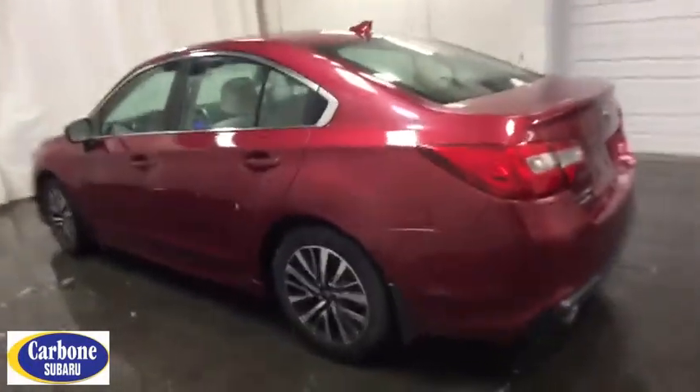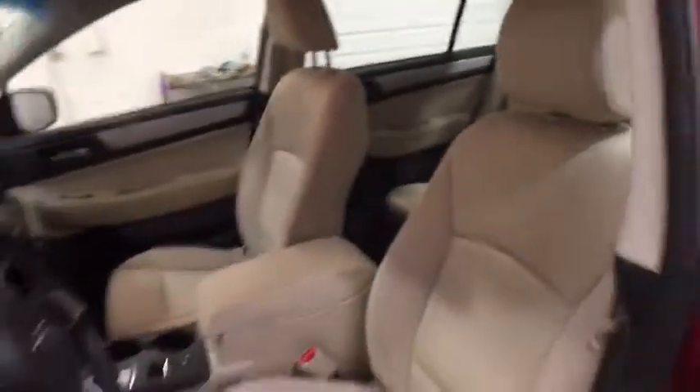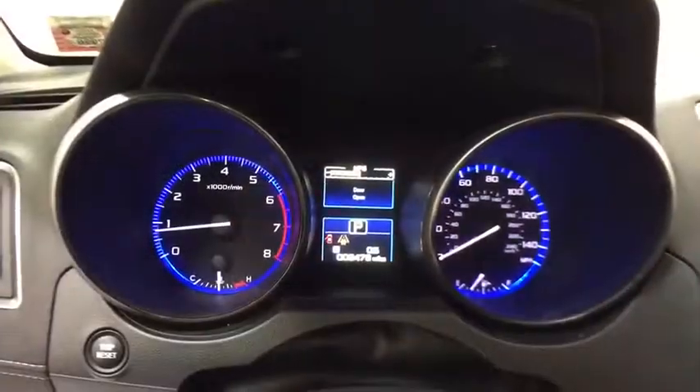Leather wrapped steering wheel, adjustable steering wheel, power steering, cruise control, floor mats, four wheel disc brakes, aluminum wheels, AM FM stereo radio, climate control, rear defrost, and CD player.